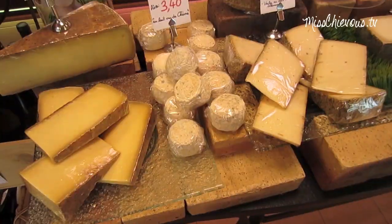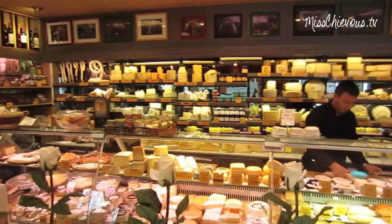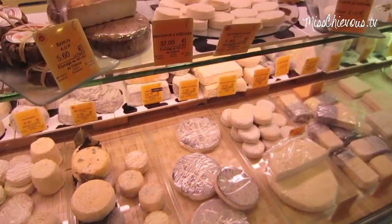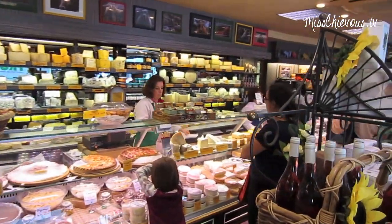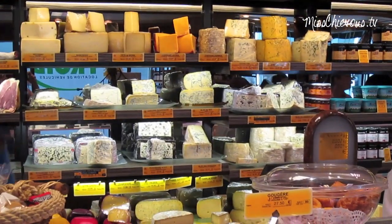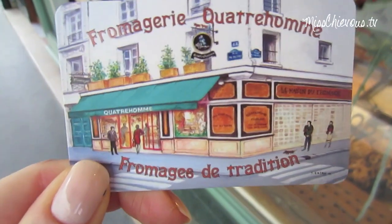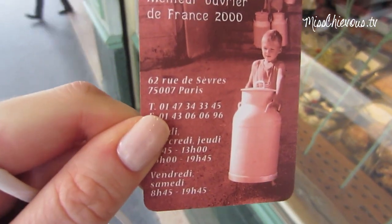I can't believe I found it — I'm going to get some cheese. So that was definitely worth the trip. This is the Fromagerie Quatre Hommes — there it is. I got a big bag of cheese. I spent about 30 euros and she vacuum packed it.